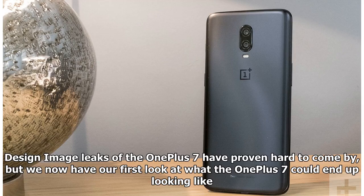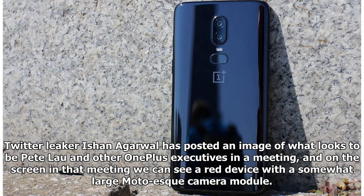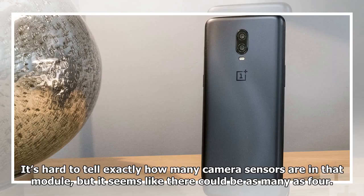Design image leaks of the OnePlus 7 have proven hard to come by, but we now have our first look at what the OnePlus 7 could end up looking like. Twitter leaker Ashan Agarwal has posted an image of what looks to be Pete Lau and other OnePlus executives in a meeting, and on the screen in that meeting we can see a red device with a somewhat large Moto-esque camera module. It's hard to tell exactly how many camera sensors are in that module, but it seems like there could be as many as four.